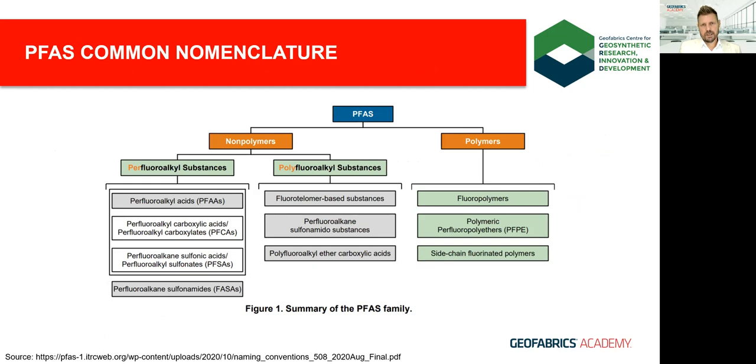Looking at the nomenclature: PFAS are generally grouped into polymers and non-polymers. When we talk about PFAS we're mostly talking about highly mobile non-polymers, split into PER- and polyfluoroalkyl substances — PER meaning complete substitution of hydrogen atoms for fluorine in the tail, POLY meaning only some hydrogens have been replaced. Further, we talk about PFAAs and their subgroups PFCAs and PFSAs. When discussing carboxylates and sulfonates, we're talking about their anionic forms with a negative charge on the head group — this is the form in which they generally exist in the environment.